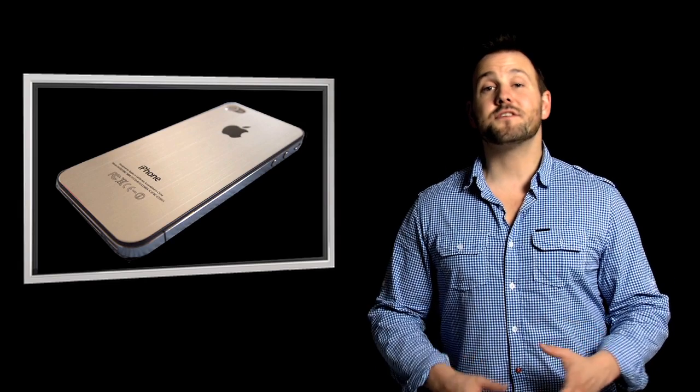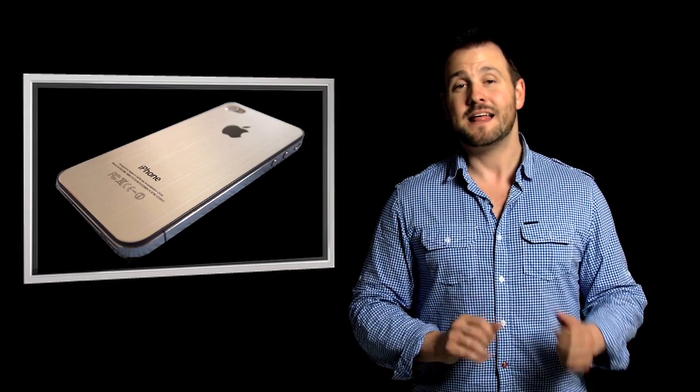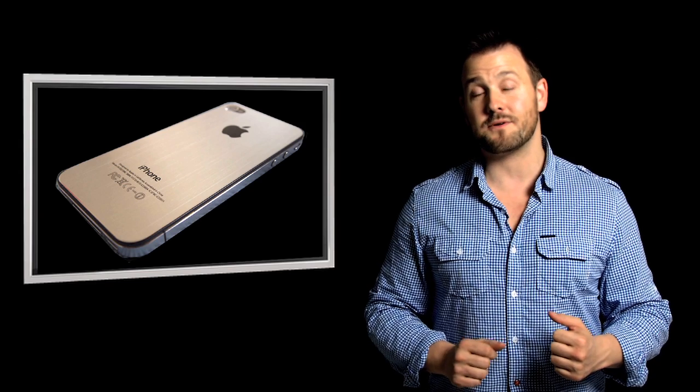So first up you've got the form, the actual design of the iPhone 5. Through some supposedly leaked engineering schematics from China, it's looking very probable that the iPhone 5 will pretty much entirely resemble the look and feel of the iPhone 4. The only major difference being that the back, instead of being glass, will actually be made out of aluminum. This would address the problem with the glass being a little bit on the fragile side, and also address the problems with signal loss that the iPhone 4 was plagued with when it first came out.